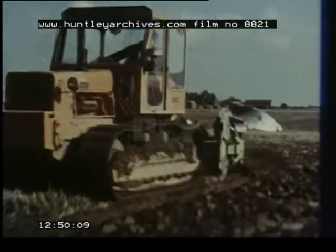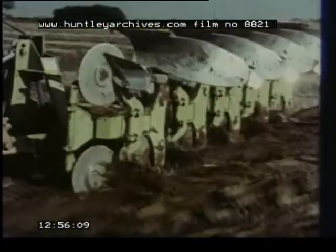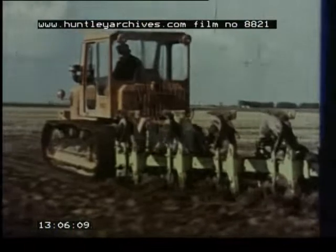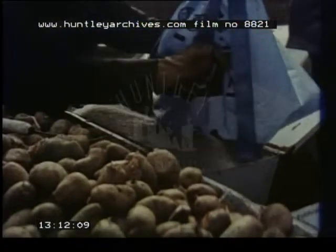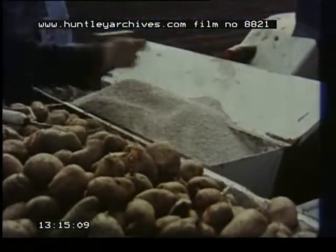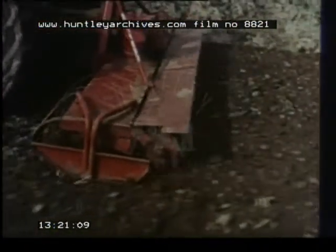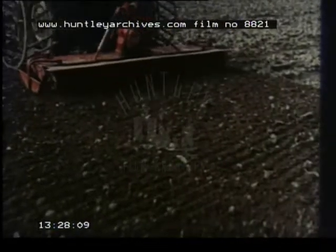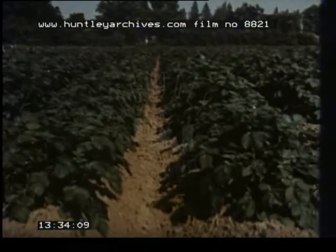Seedbed preparation will normally start with ploughing in the previous autumn, and it's worth thinking whether that is the time to put on phosphate and potash as well. If not then, all the fertilizer — nitrogen, potash and phosphate — will normally go on in the spring, either broadcast overall before cultivation starts or placed with the aid of the planter. The actual seedbed preparation in the spring should aim at producing a tilth with a minimum of potato-sized clods, as a cloddy seedbed will inevitably lead to difficult harvesting. It's worth thinking about wider rows — thirty-six inches should be standard, and maybe in a few years' time we'll be thinking about a metre.